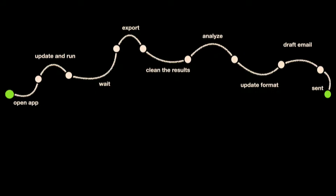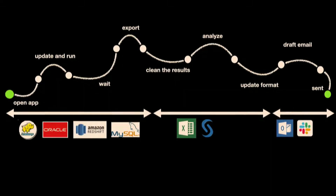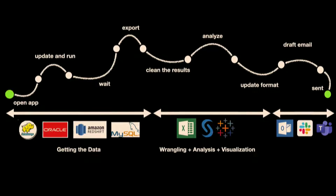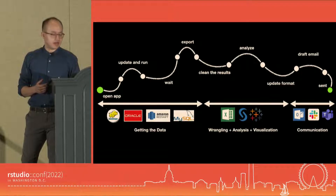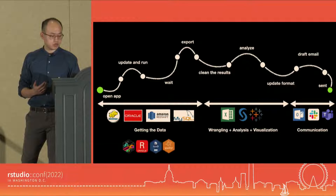If you look again, all of these steps can be divided into three portions where we just use different groups of applications. For some reports, I would start with Oracle, move on to Excel, and end with Outlook. Regardless of the difference in applications, we all seem to start from getting the data, then do data wrangling, analysis, visualization, and end with communication. So if you have a report that fits any of those three portions, we can replace that portion with R code with the help of R packages.